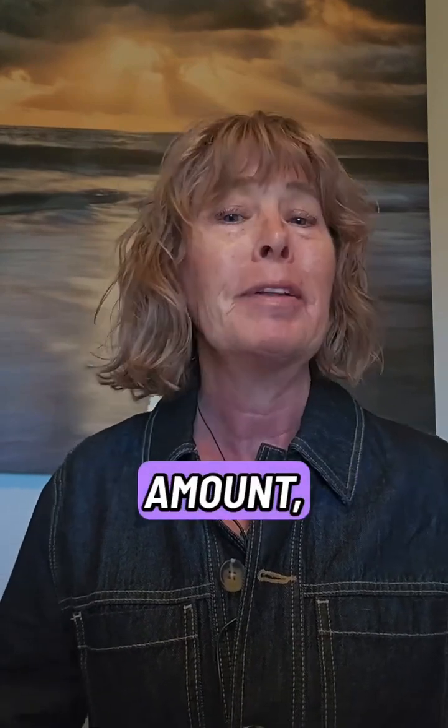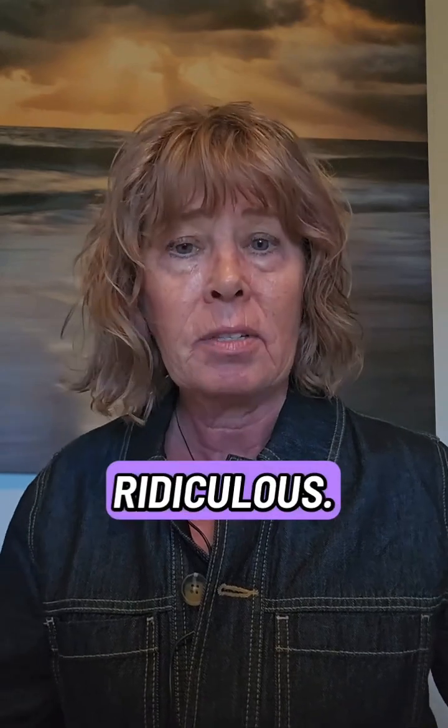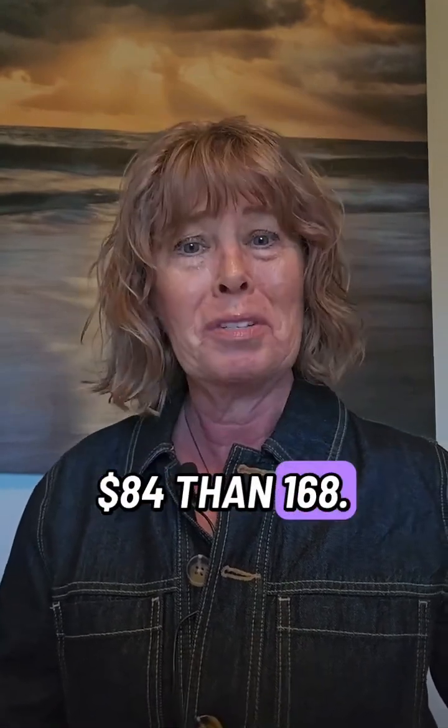If you get a bill and it's a reasonable amount, then pay it. But I knew $168 for those labs was ridiculous. $84 is still really ridiculous, but at this point I'm not going to spend a whole bunch of time on it — I'd rather pay $84 than $168. Until next week, peace out.